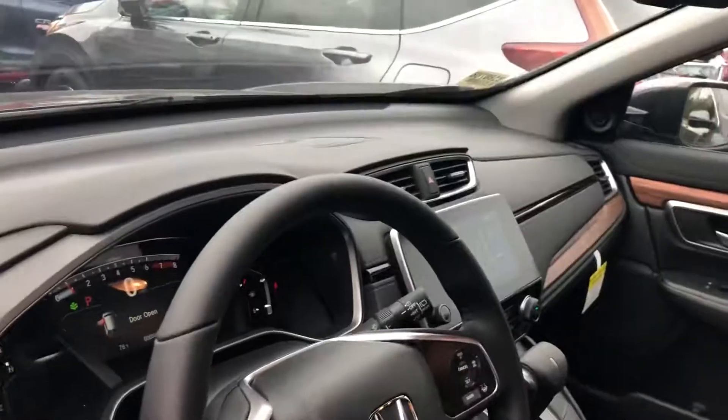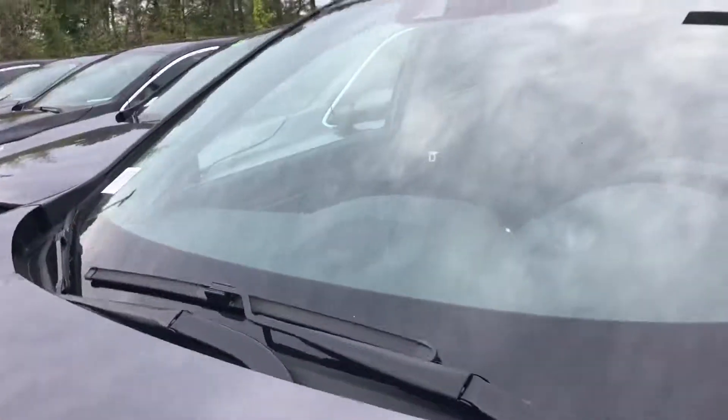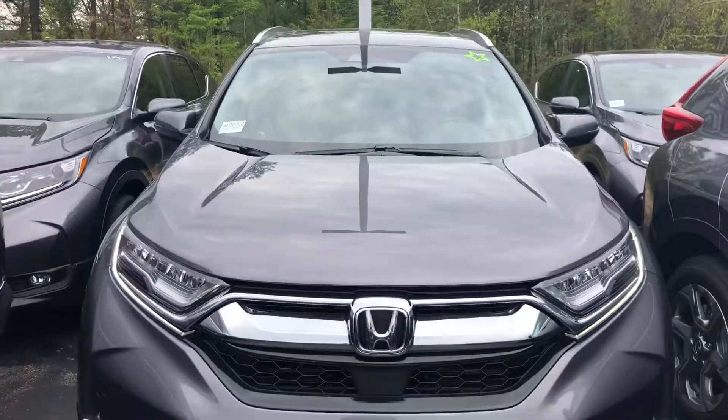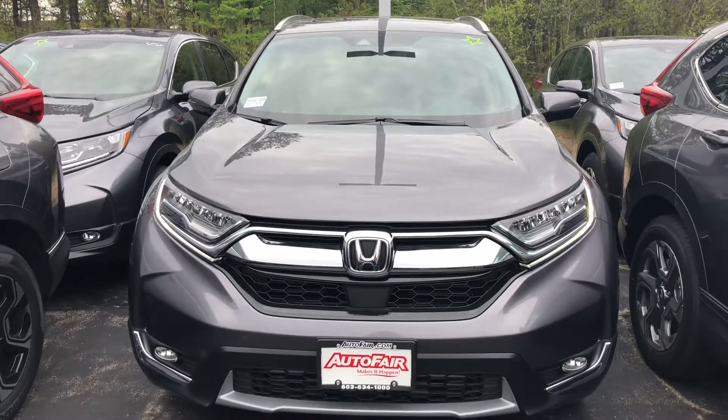There are a lot of details about this vehicle — specifically, memory seating, and a lot more. So if you do have any questions, please feel free to give me a call. Again, my name is Sheila, and I am the product specialist here at AutoFair Honda. My phone number is 603-438-4465. Have a wonderful day!